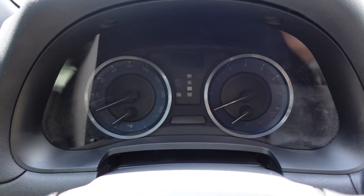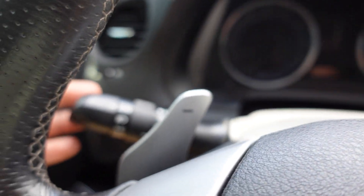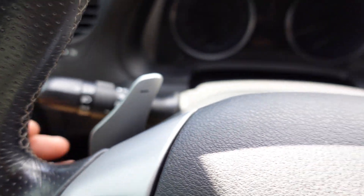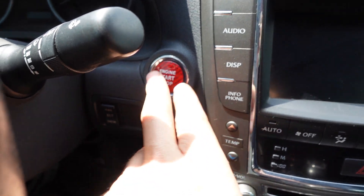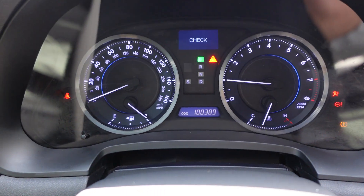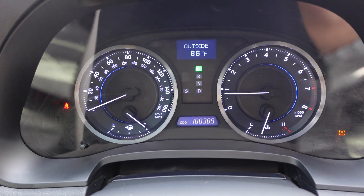On the gauge cluster we can actually set a speed alarm — it shows as an amber circle — which is a really nice feature. We get automatic headlights, daytime LED running lights, a fog light switch, paddle shifters, and the upgraded push-to-start button.